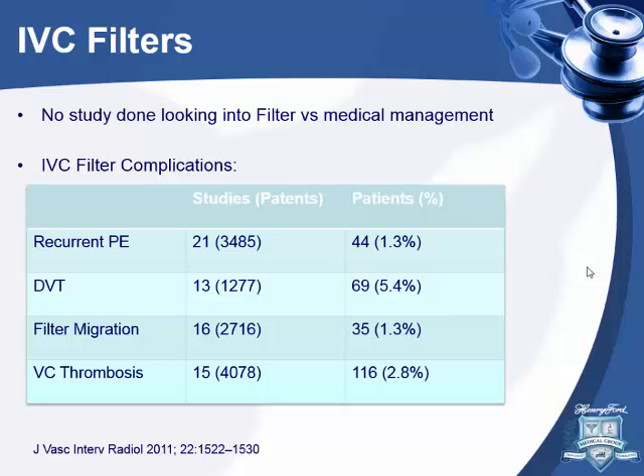What about IVC filters? There's no study comparing filters versus medical management. Complications include DVT at 5.4%, filter migration, and thrombosis. A 2005 study in Circulation placed permanent IVC filters in patients with PE and proximal DVT — the risk of recurrent PE was lower, but DVTs were increased. With retrievable IVC filters, a JAMA study last year showed no difference in recurrence or complication DVTs compared to anticoagulation alone.